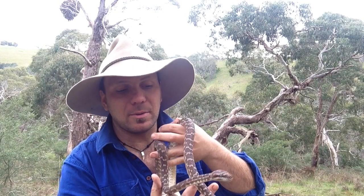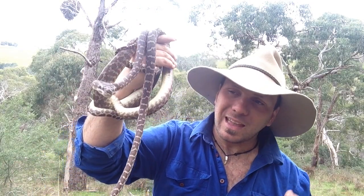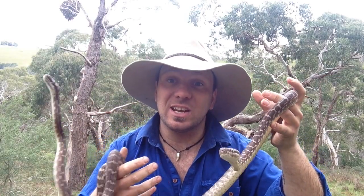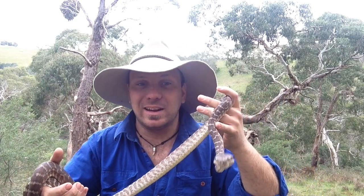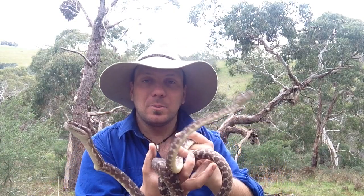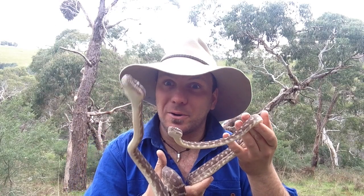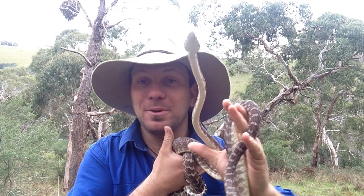It wasn't until somebody offered them some spinifex hopping mice that they got them feeding. What they discovered was there's actually a species of native rock rat up in the Kimberley — where this snake is native — that has the ability to shed its fur. When something grabs it, it can get away and just lose a patch of fur with a little bit of skin and escape. So if any other python tried to grab this rat with normal-sized teeth it might end up with just a mouthful of rodent fur, whereas the roughy with those big long teeth is able to get right in there and make sure it's not going to get away. Pretty cool stuff.